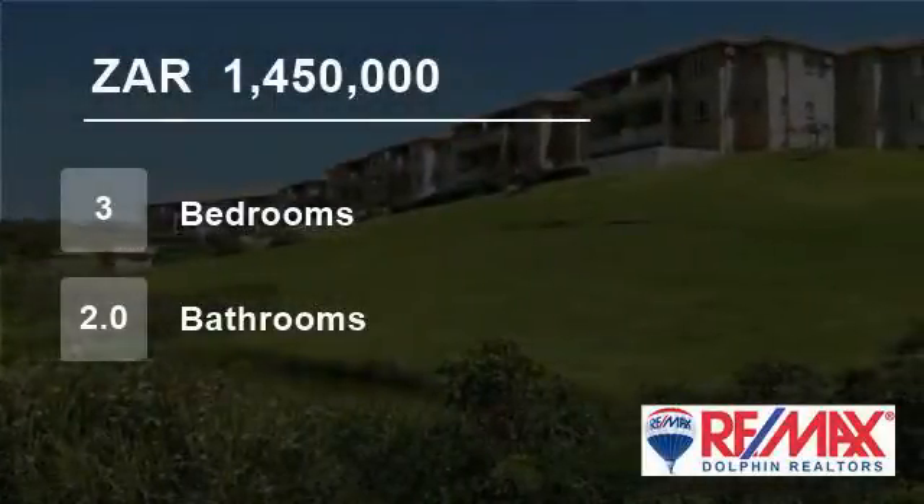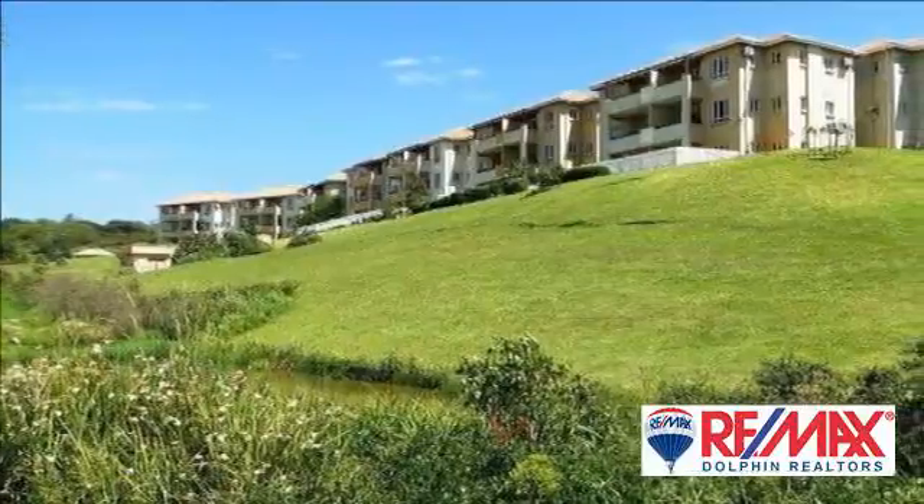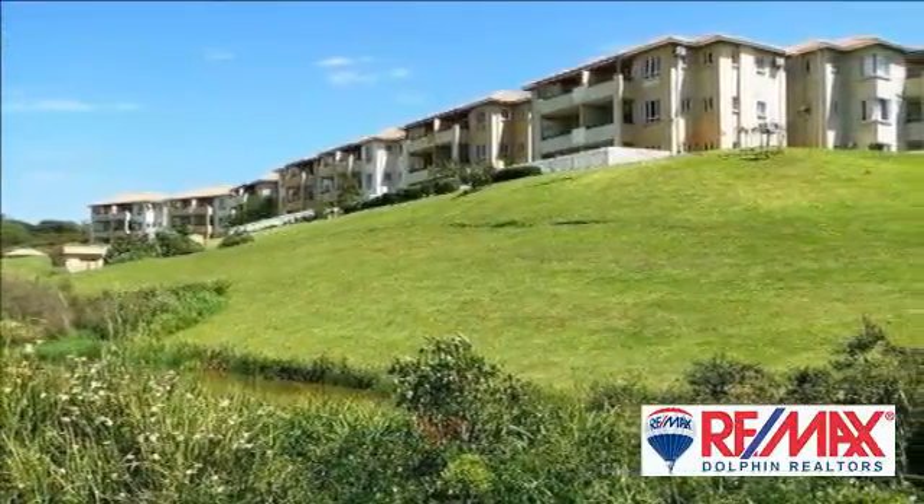Welcome to this three-bedroom flat for sale in Sheffield Manor, Belito, KwaZulu-Natal, South Africa, for 1,450,000 rand.